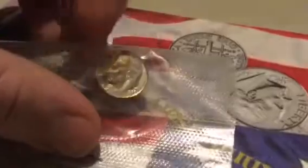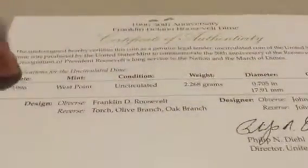You guys can see the little W mint mark — it's really cute. These run about $25 right now. I got mine back when they were dirt cheap — when you could buy them for like five bucks. That's a really nice coin.